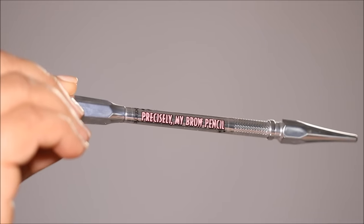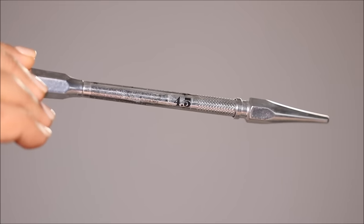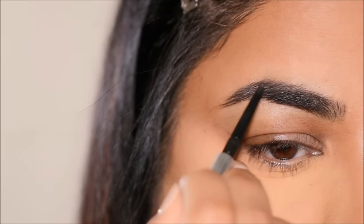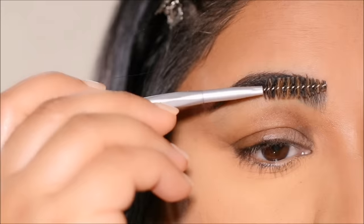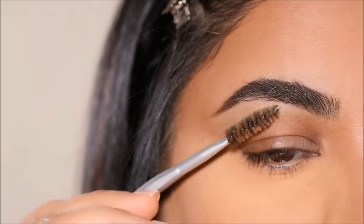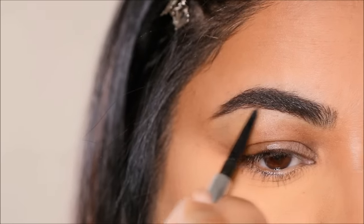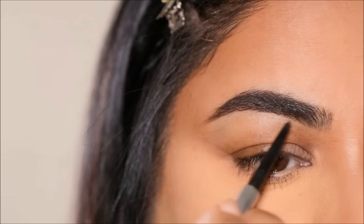For brows, I'm going to be using the Benefit Precisely My Brow pencil in shade 4.5. This is a micro-tip brow pencil and, as always, I'm going to use it to fill in the sparse areas in my brows while shaping them. Do you like the shape of my brows? I changed it up slightly — let me know in the comments!